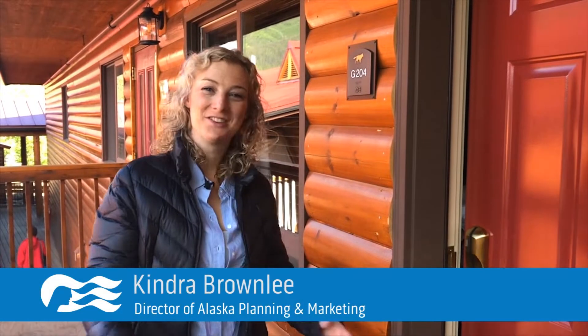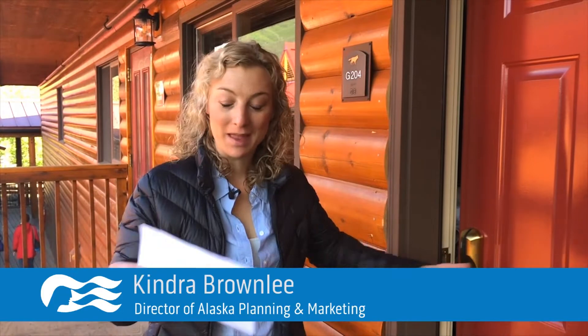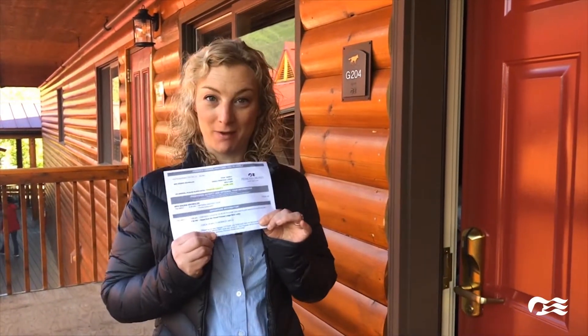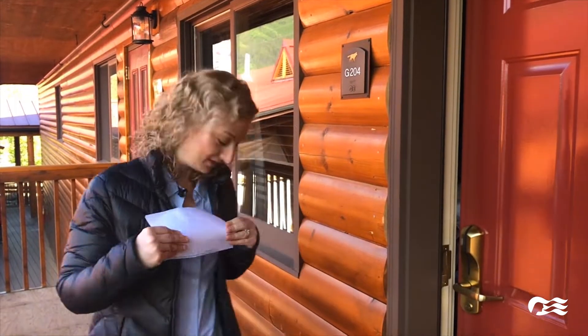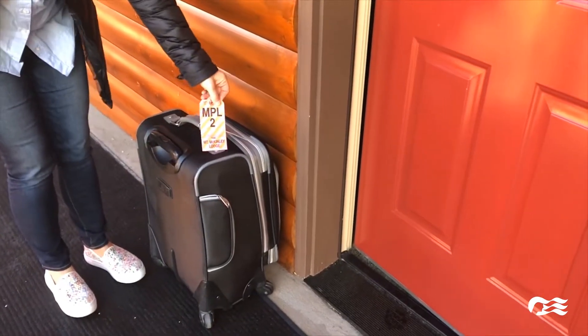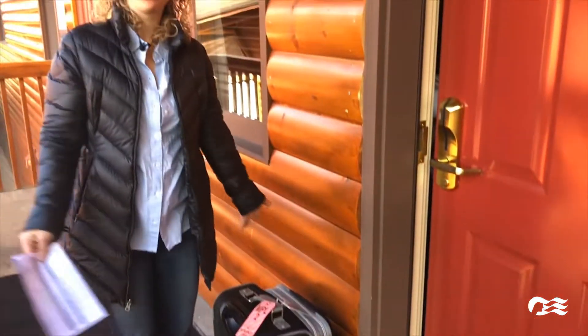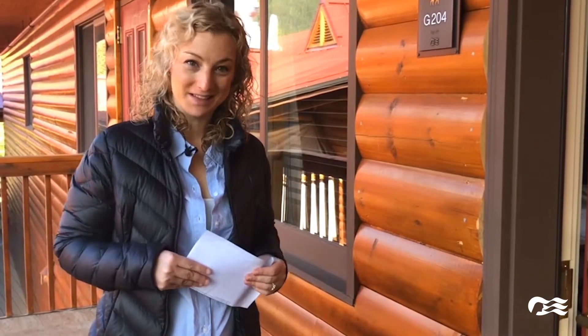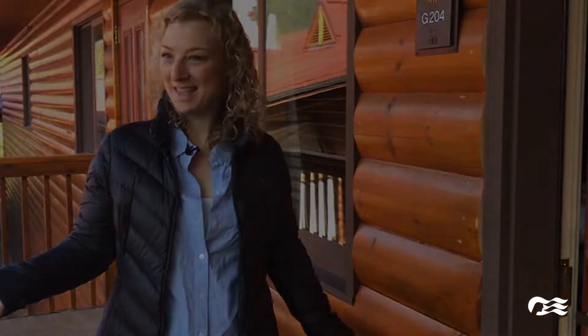Good morning! I just had a great night in my room and now I'm ready for my day. According to my welcome envelope, I put my bag tag on and set my luggage out at 7am. They're going to whisk it away while I go on my park tour, and when I arrive at the McKinley Princess it'll be in my room. Easy as that.